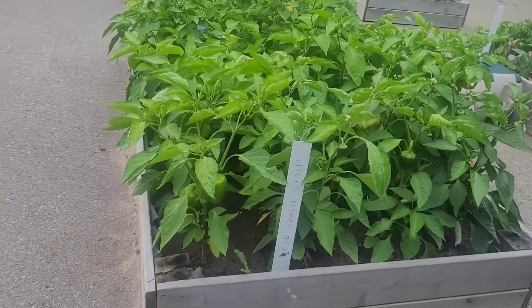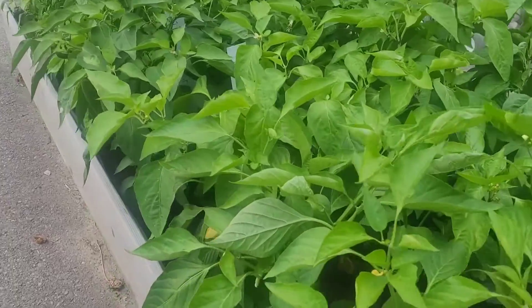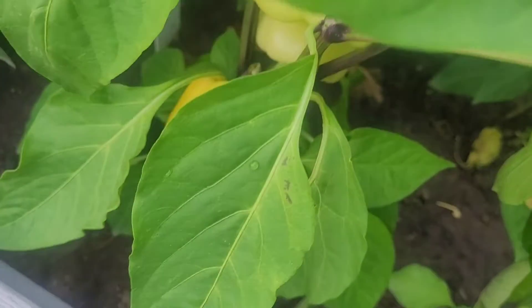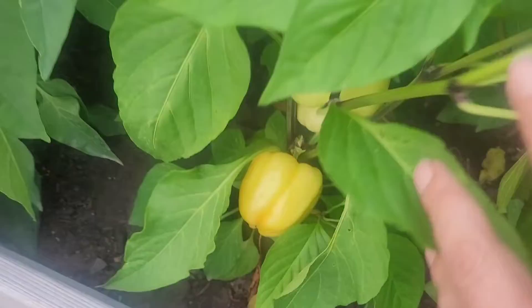Peppers are just about ready — they're getting really big. I never realized that yellow peppers are so pale before they turn yellow, because this one is just starting to go yellow. Nice!